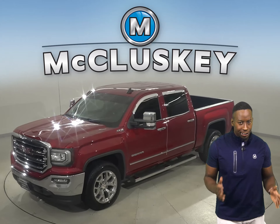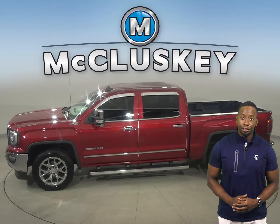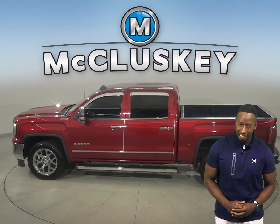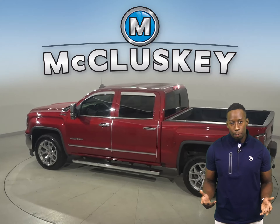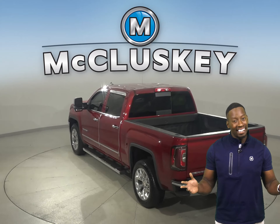Here we have a 2015 GMC Sierra 1500. As you can see, it has a very spacious pickup cab, as well as a tow package in the back. That way, you'll be able to transport just about anything safely.